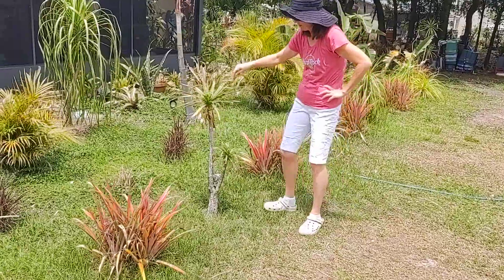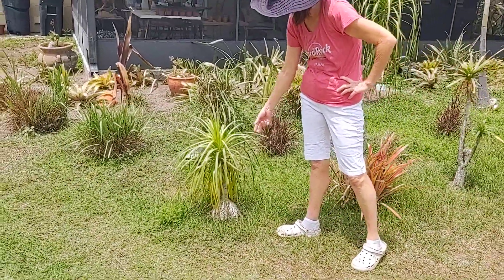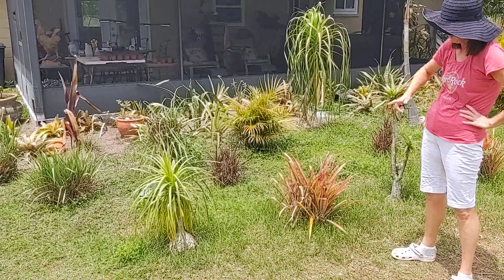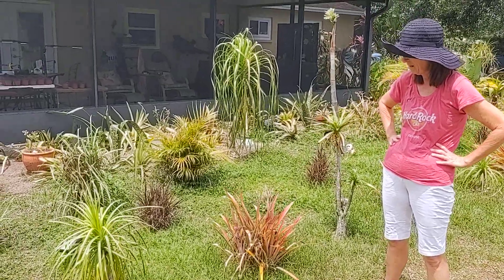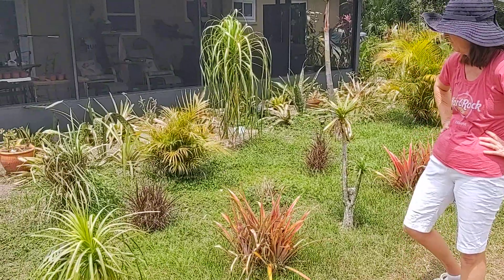I find all these ponytail palms — these are nicer ones, they'll get nice and big, they're just tiny right now. One about that size would probably go for about $20 or $30, maybe even more nowadays. I usually spend like $5 or $10 if I can find them cheap.